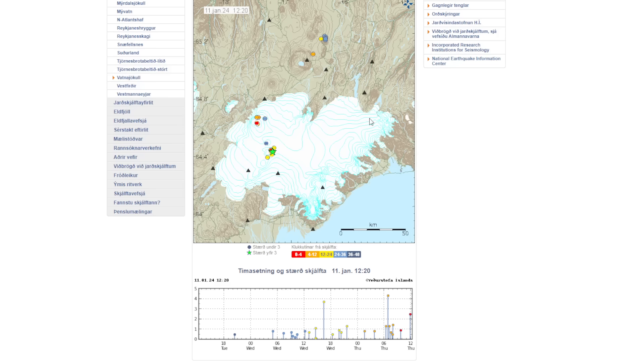Because Grimsvötn is underneath a glacier, the eruption here would differ from the Reykjanes one — this would be an explosive eruption. Most eruptions at Grimsvötn are classified as medium to small. The ash cloud typically reaches about 12 kilometers into the air but doesn't last very long. We'll just have to wait and see exactly what happens.